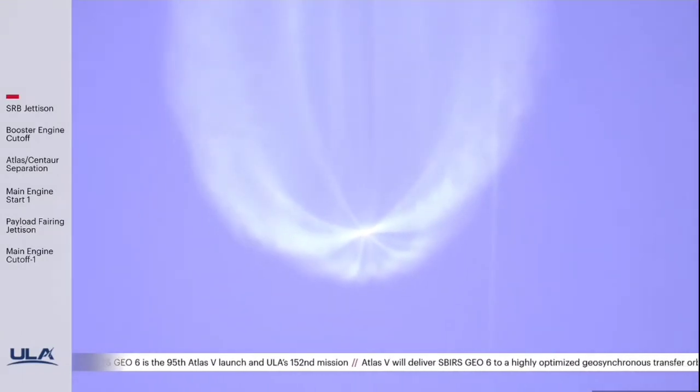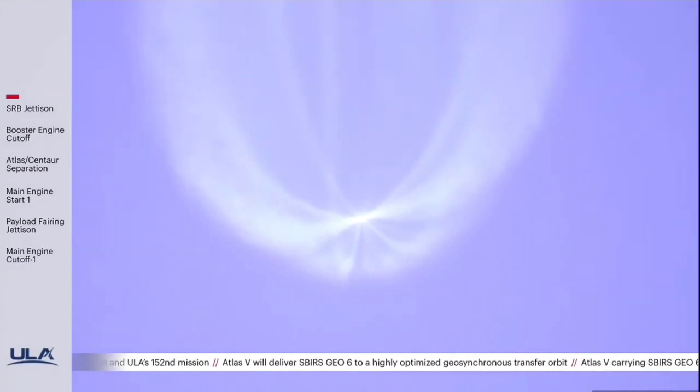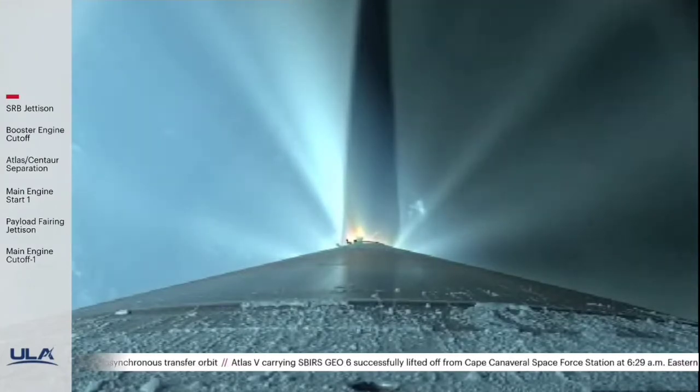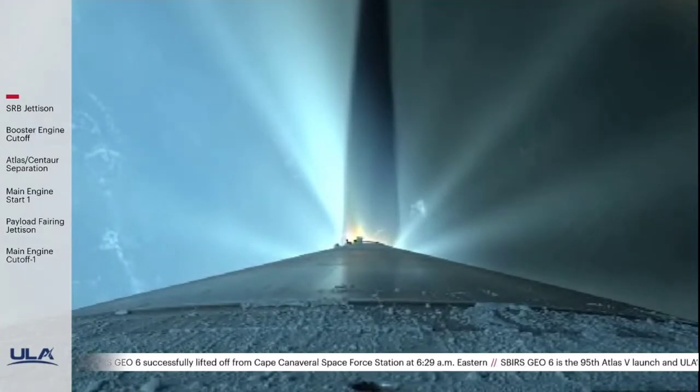The RD-180 is now throttling to maintain a constant 5G acceleration limit, engine response looks good. The Centaur has begun the boost phase chill-down sequence to thermally condition the RL-10 for operation. The RD-180 is now throttling to maintain a 4.6G acceleration limit until BECO.